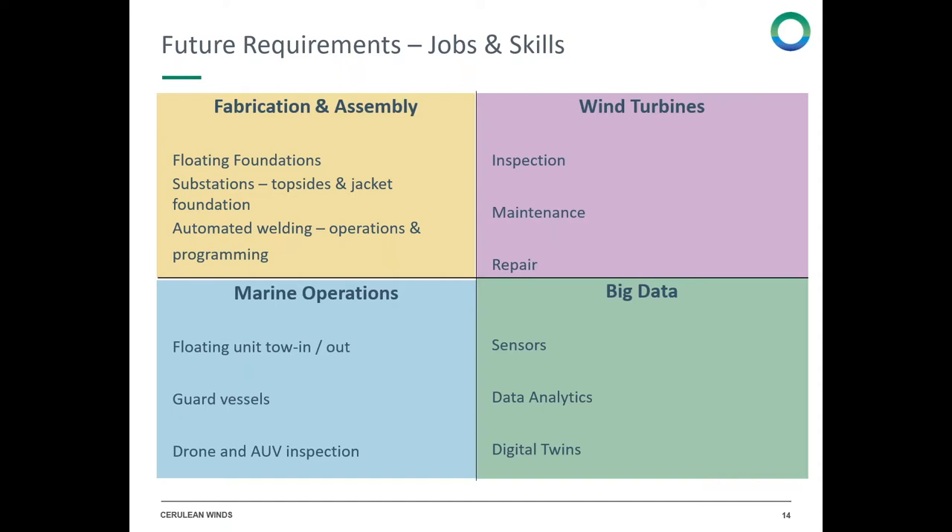Based on the large-scale floating wind developments and the associated hydrogen, there are several areas where jobs, skills, and local content come into play. Fabrication and assembly — these foundations are significant: for the 200 turbines, the foundations will be in excess of a million tons of steel. The substations will also have fixed jacket structures with topsides. Many of the processes being discussed with the supply chain are around automated welding, and so the new skills areas will be operations and programming for that automated welding.